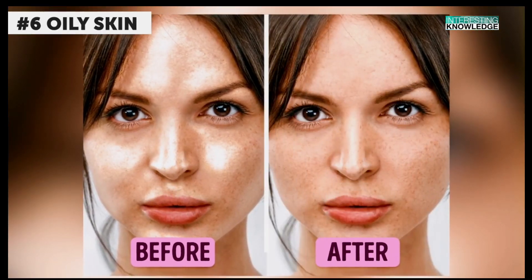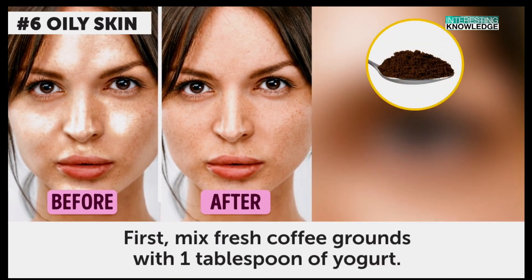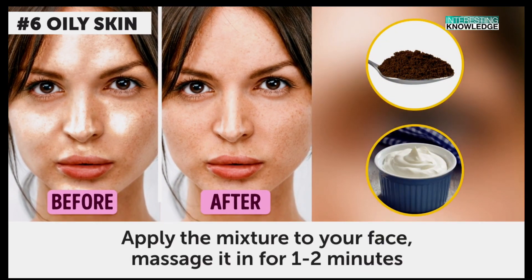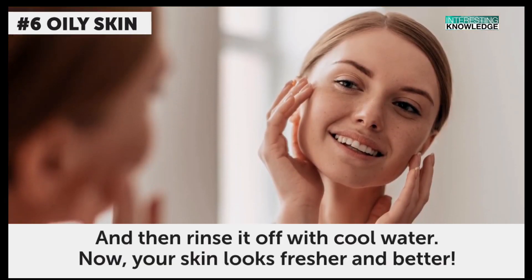Oily skin. This recipe will help you get rid of excess oil on your face quickly. First, mix fresh coffee grounds with one tablespoon of yogurt. Apply the mixture to your face, massage it in for one to two minutes, and then rinse it off with cool water. Now your skin looks fresher and better.